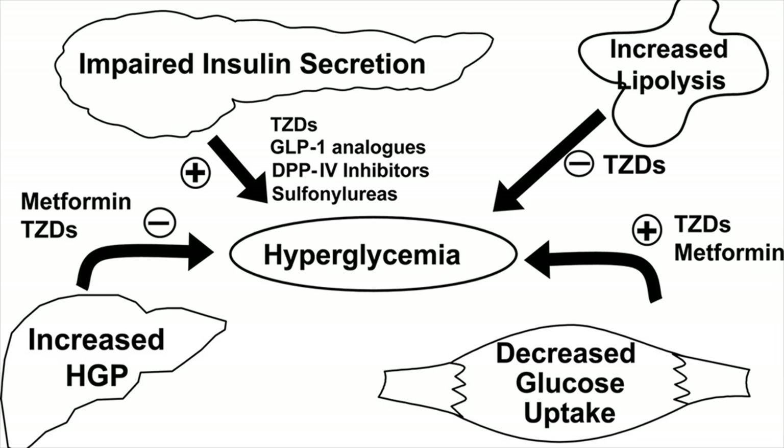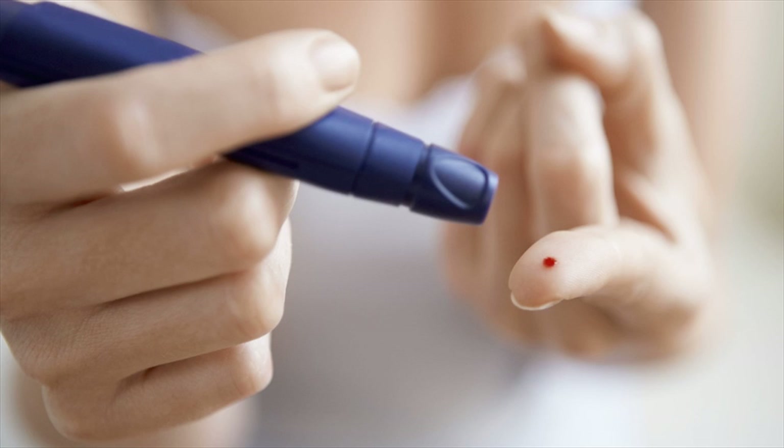Symptoms of hyperglycemia — early symptoms include: excessive thirst, concentration problems, severe headaches, frequent urination, and blurred vision.